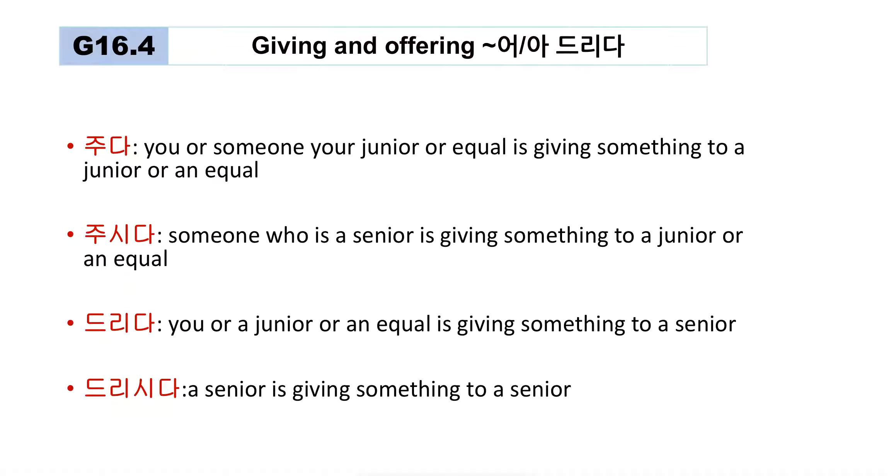Now let's go back to grammar 16.4. Here I've introduced four words related to giving and offering. 주다 — we just reviewed. It's used when someone senior, equal, or junior is giving something to a junior or equal person.